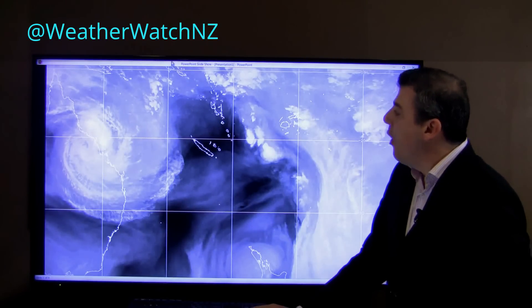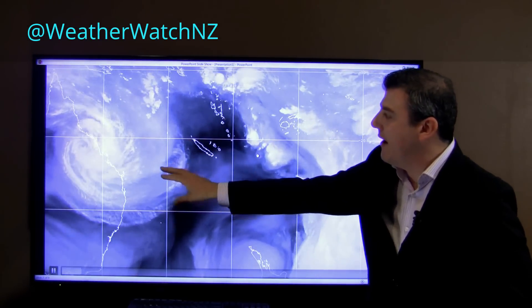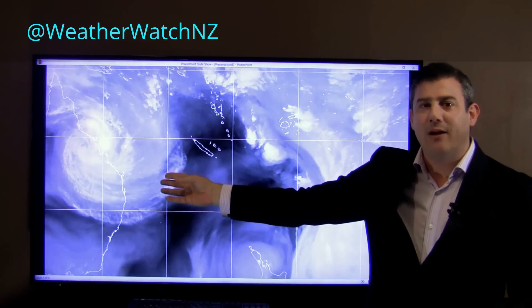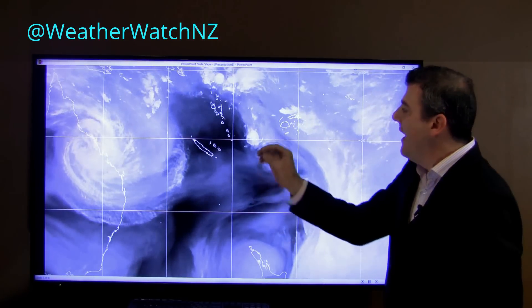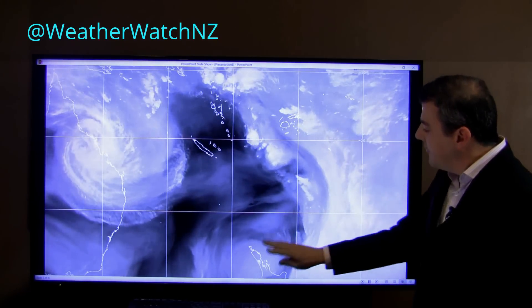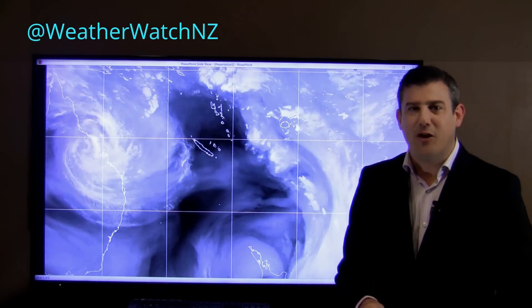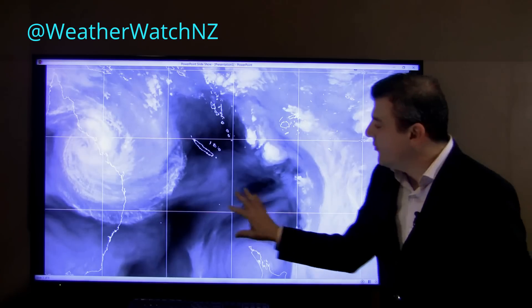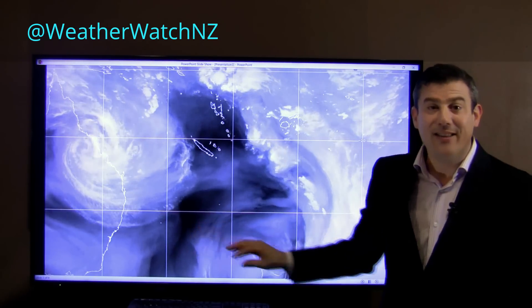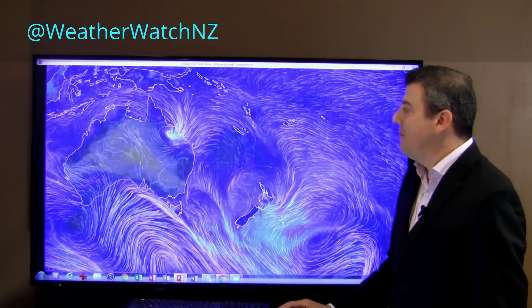This map here shows the water vapour basically throughout the Tasman Sea and Australian area. You see the bright white clouds — that's the area with the most amount of moisture in it, so more likely to get heavy rain where you see these big white blobs. Down around New Zealand it's not completely dry; there's been a slight shift in the humidity because we've seen this small area of low pressure move through, but there's a drier spell temporarily in the Tasman just for the next day or so around some parts of New Zealand.